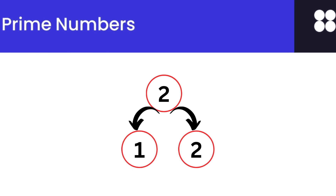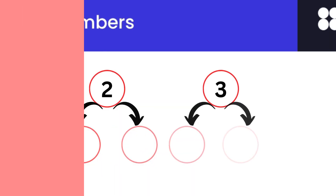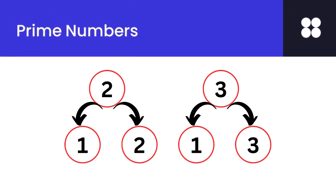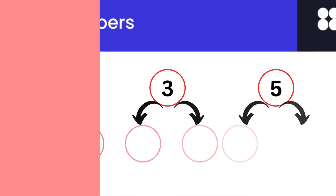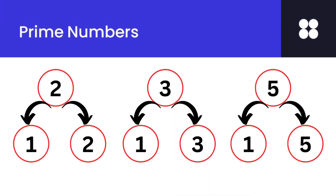Look at the number 2. Number 2 is divisible by 1 and itself and hence 2 is a prime number. Number 3 is divisible by 1 and itself and hence 3 is a prime number. Number 5 is divisible by 1 and itself and hence 5 is a prime number.